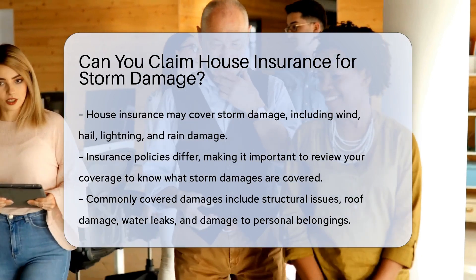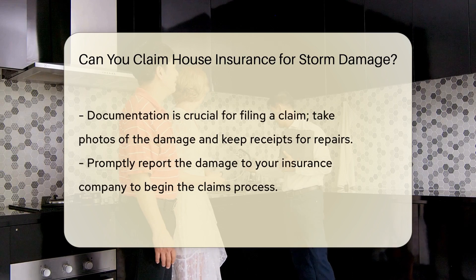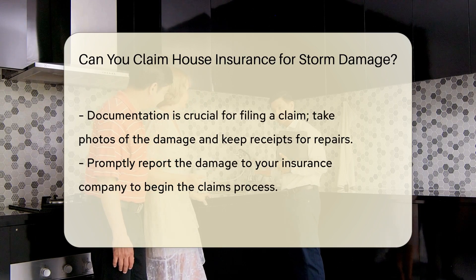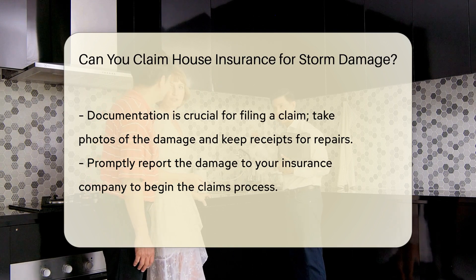Insurance policies vary, so it's crucial to review your coverage to understand what types of storm damage are included. Commonly covered damages are structural issues, roof damage, water leaks, and damage to personal belongings caused by storms.